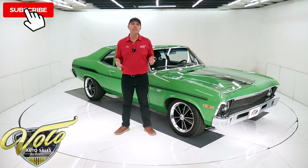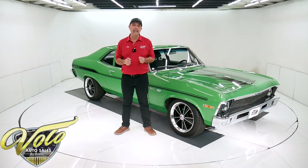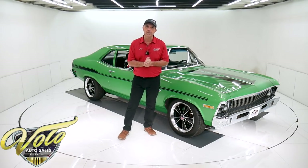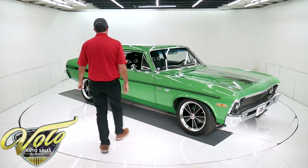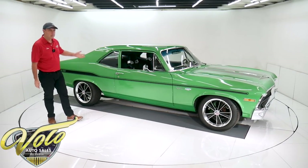If you enjoyed the video, subscribe to our YouTube channel. Click on that bell icon so you'll be notified as they're posted. Join me, let's go for a spin. Yeah, just a cool car. It's got the look. It's got the performance.